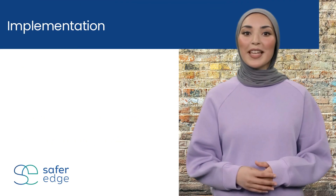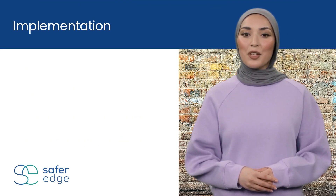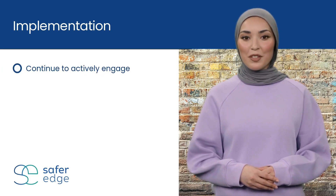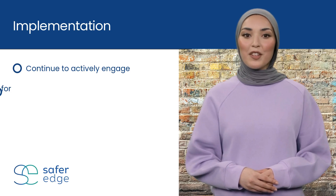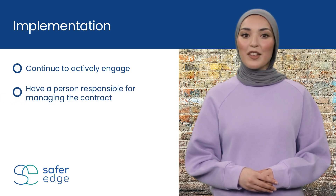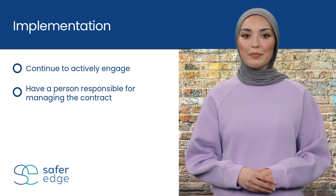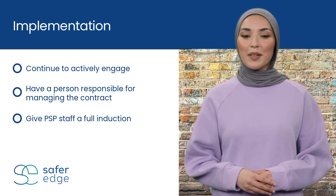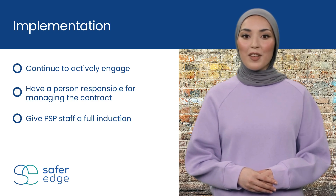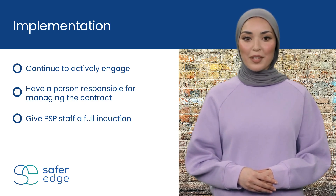After you have selected a PSP and signed a contract, continue to actively engage with the services being provided. Make sure there is someone in your organization responsible for managing the contract. Give the PSP and any regular staff they're providing, like guards, a full induction to your organization and what it does.